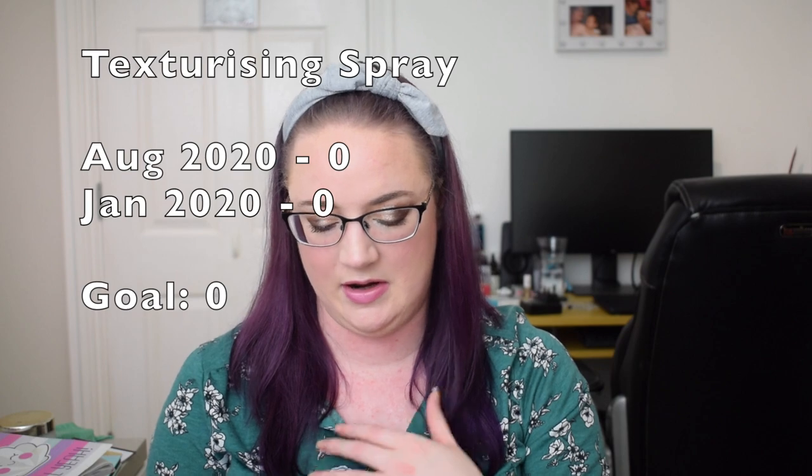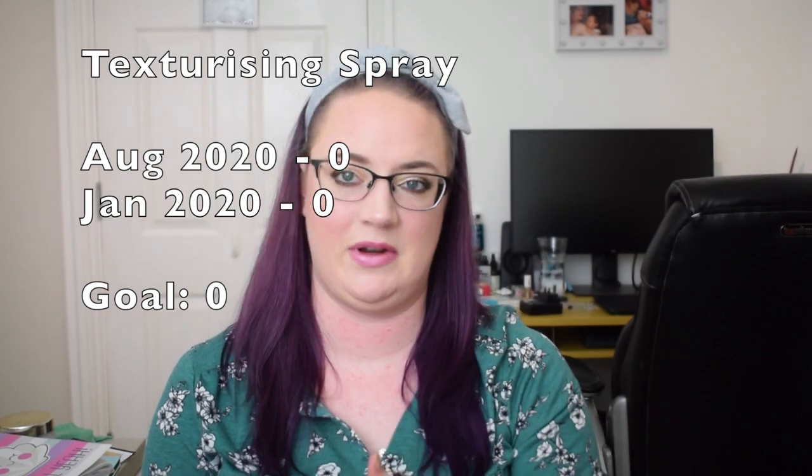Texturizing spray: previously zero, still zero. That puts me at a total of 26 hair-based products, up from 16. It sounds like a lot, but a lot of the hair care stuff doesn't have a goal because I buy hair care in bulk and use it throughout the year — that's why those numbers are pretty high.